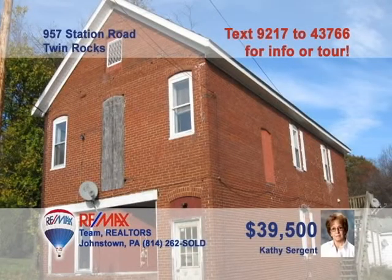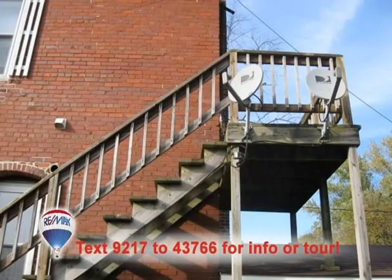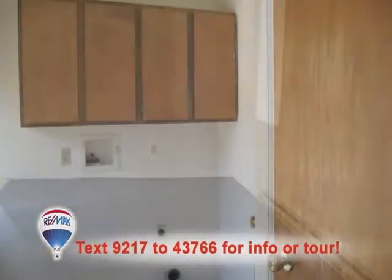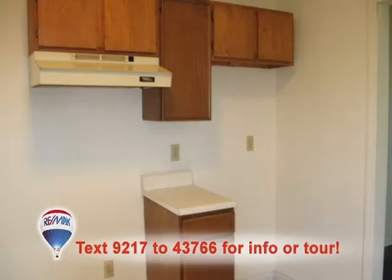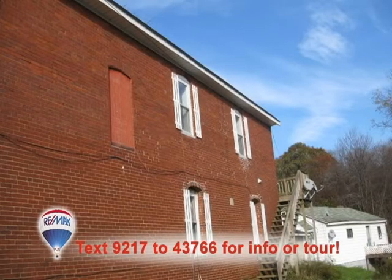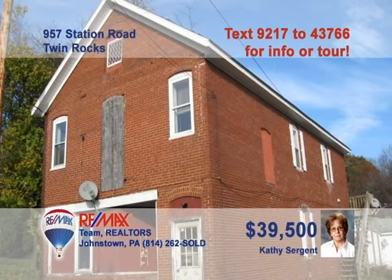Here's a fantastic two-unit investment property in Twin Rocks offered by Kathy Sargent. Each of these apartments offers your tenants two bedrooms, an eat-in kitchen, and large living rooms. There are also separate laundry facilities for each unit. Recent upgrades include interior wall and attic insulation, as well as replacement windows. And with one unit currently rented, the income is already flowing. Contact Kathy right away for all the details.